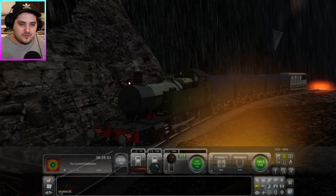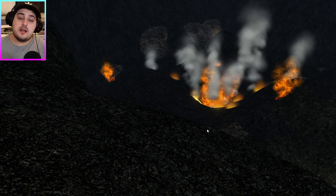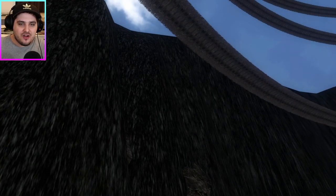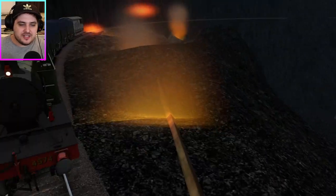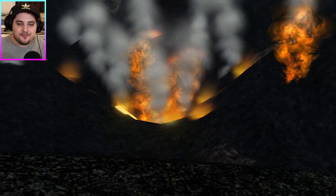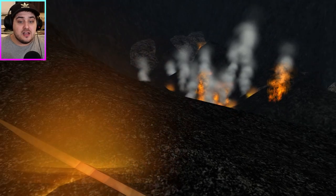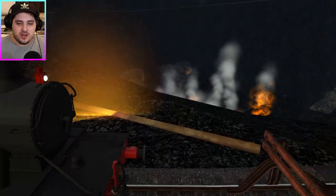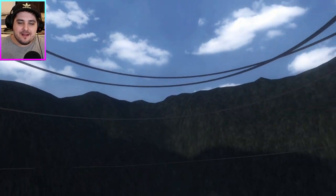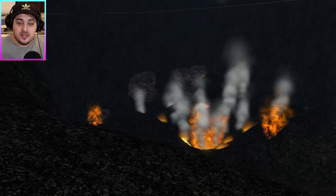We're now inside the volcano itself — this is probably the scariest thing I've ever done with the train. It's incredible, but I'd love to get closer. This is as close as we can safely get — any closer and we'll start to melt. I don't want to cause any catastrophe. I honestly don't know how I'm going to get back out because it was a very steep spiral, but I'll give it a try.